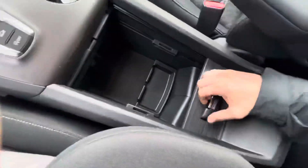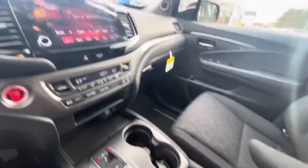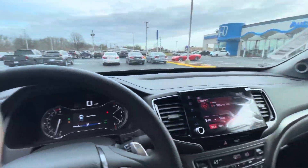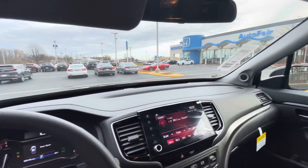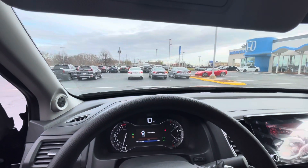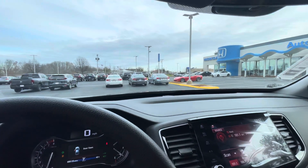Some cup holders and a giant center console space. Brand new '22 Ridgeline — if you have any more questions, Russ, or you'd like to come in and test drive the vehicle, call me up. My name is Dylan, number 603-479-3220. Thank you!